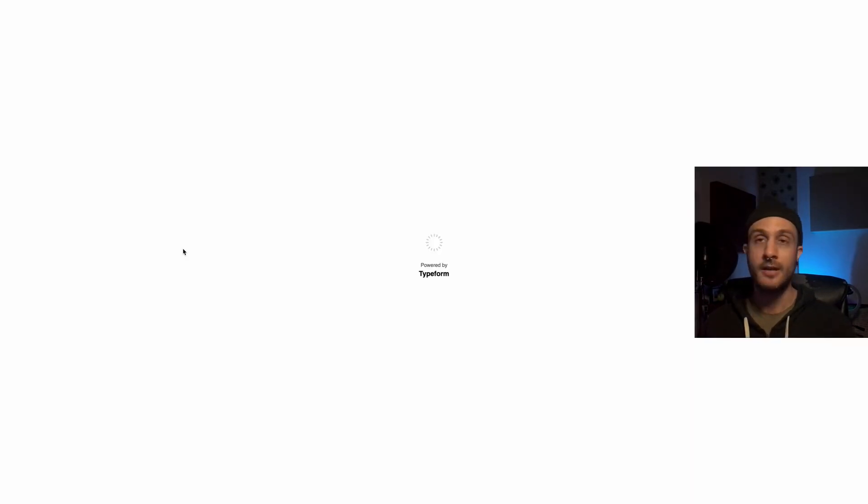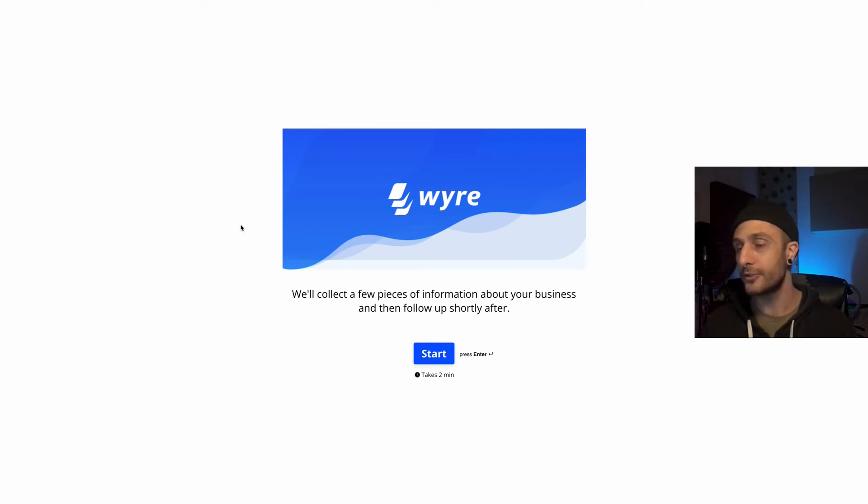If you click on Get Started here, there's not a lot of information — it's not fully launched. You have to fill out a type form and then they get back to you. I would say you're looking at three and a half to six months to a year to really launch this.